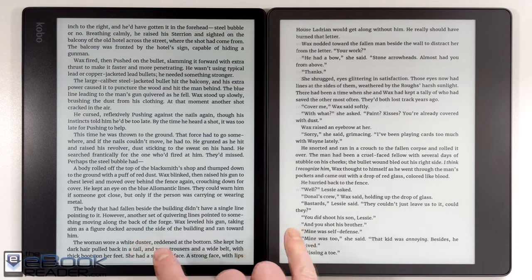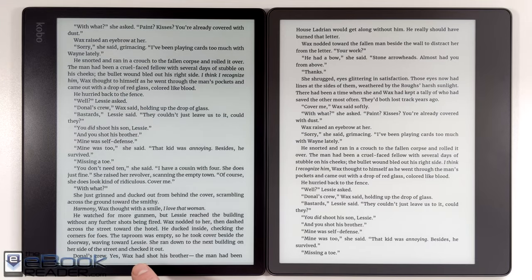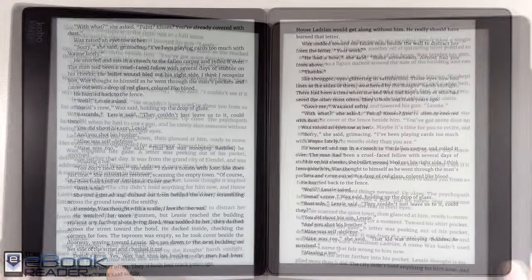Hi everyone, I'm Nathan from the eBook Reader Blog. For this video I'm going to give you a comparison between the Kobo Ellipsa on the left and the Kindle Scribe on the right.